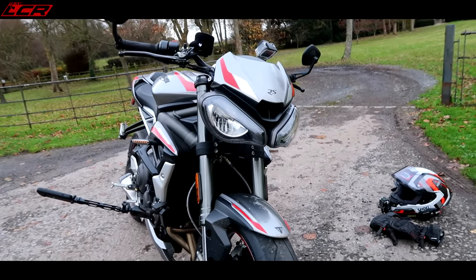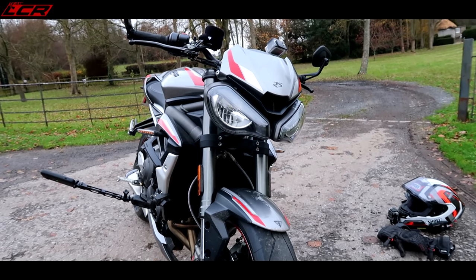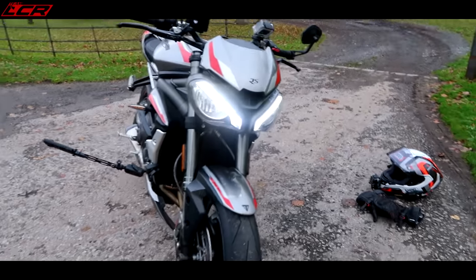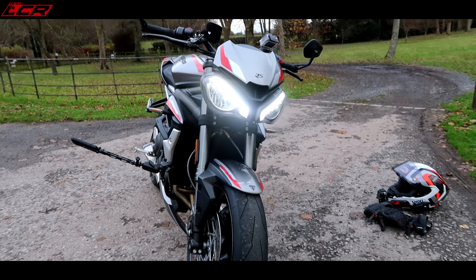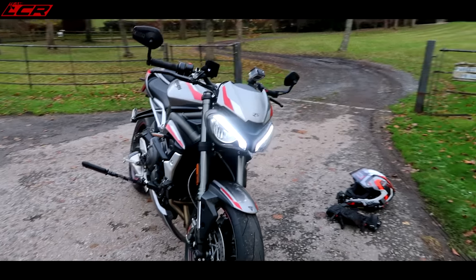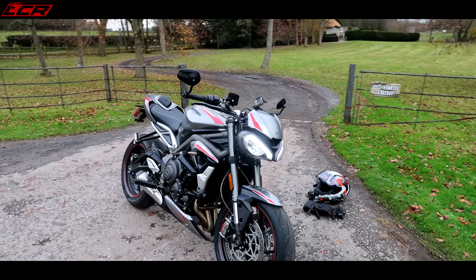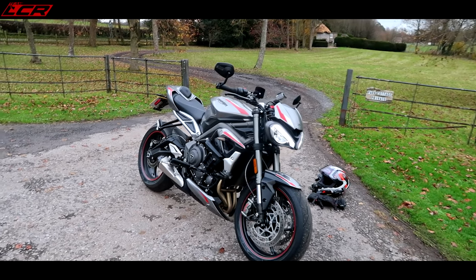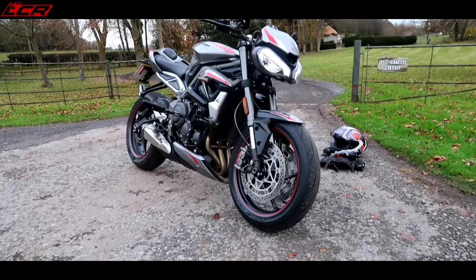The most obvious thing people recognise about it being a new model is these new headlights. Let's just turn it on — there they are with the running lights at the top. I think it's a massive improvement over the old lights. Looks much more aggressive. Love it. The whole front of the bike looks much more aggressive. What a great looking bike it is.